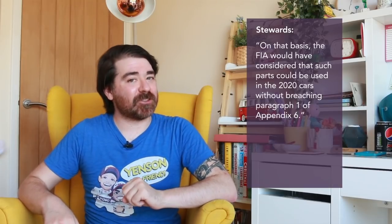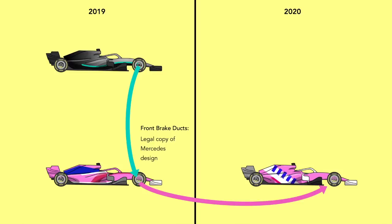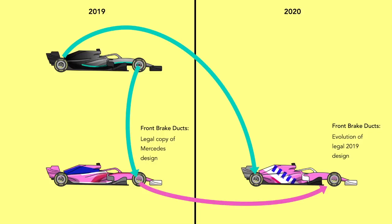But at the rear it was a different story. For reasons likely to do with the existing structure of the RP19, Racing Point did not use the Mercedes' rear brake ducts in last year's car — instead it saved them for the RP20. The difference here is that they could not argue it was simply evolving an existing legal car design forward into the 2020 model. Instead, they were directly feeding a rival's rear brake duct design into their 2020 car, which was not allowed. The stewards state that if Racing Point had asked the FIA if this was acceptable, the FIA would have said absolutely not and told them to make their own brake ducts.